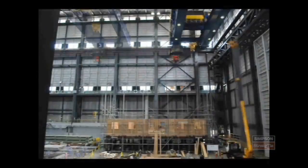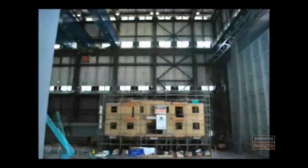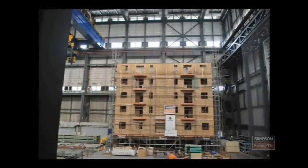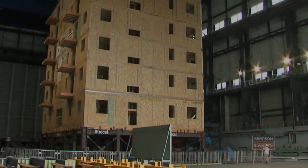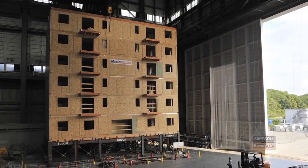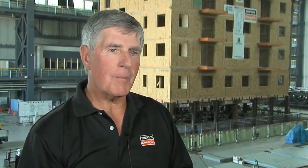The condominium tower was built as an actual condominium would be constructed, with 23 one- and two-bedroom living units. We're testing a seven-story, 23,000 square foot, 800,000 pound building in three dimensions. This collaboration is really going to culminate in a test that's going to show how our products perform in a very severe seismic event.